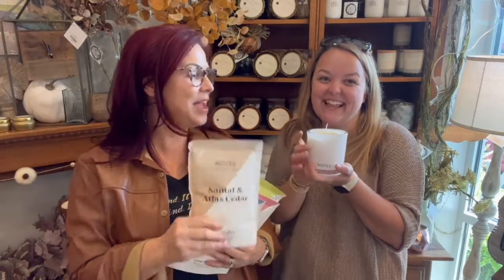Brand new into the store — Notes candles. Can't wait to share them with you. You're going to love them. Can't wait for you to check them out. We'll let you come in and pour a little candle just to see how it works. It's kind of relaxing. That's a fun gift! We will see you guys soon. Let us know what you think about the new candles. Bye-bye.